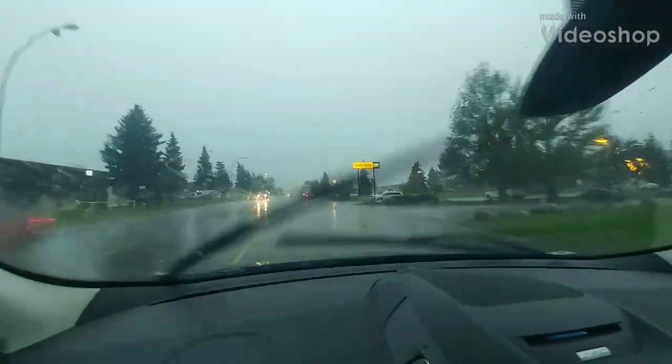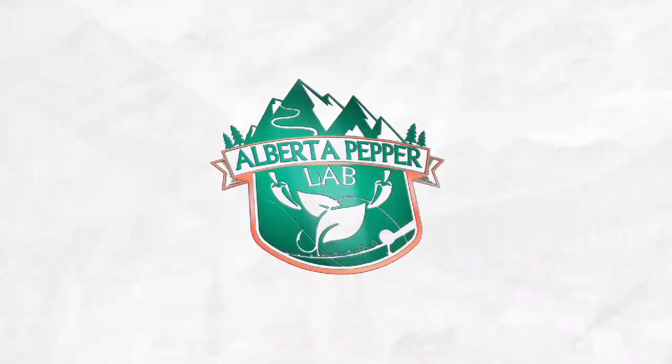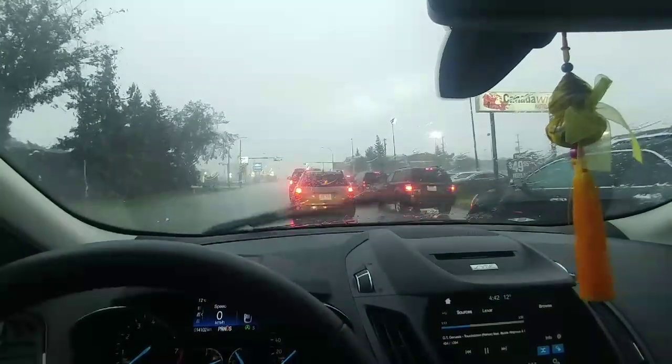Well, there's the hail! Greetings boys and girls from the Alberta Pepper Lab. Today, we've got hail! I'm trying to get home to save my plants, but at the rate that it's coming down and at the speed that I'm moving... yeah, this is no bueno.